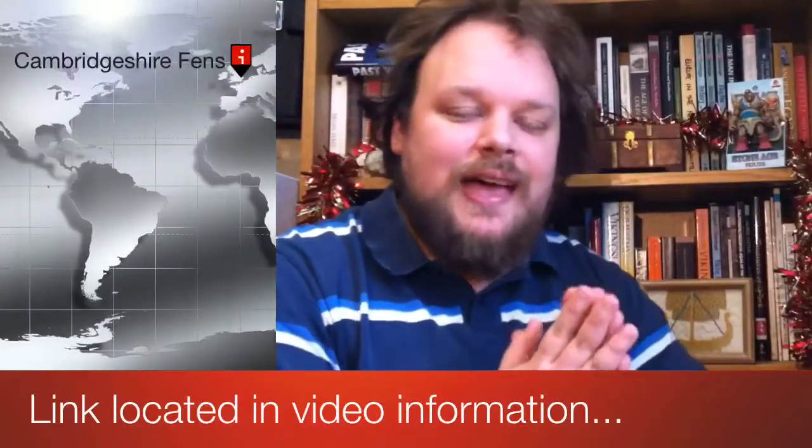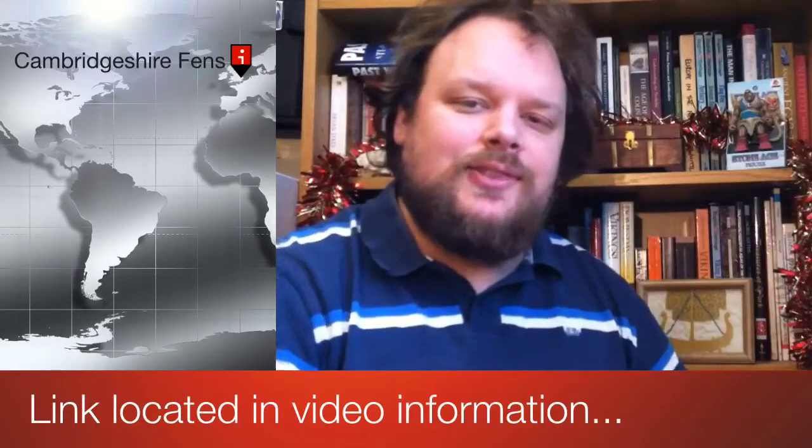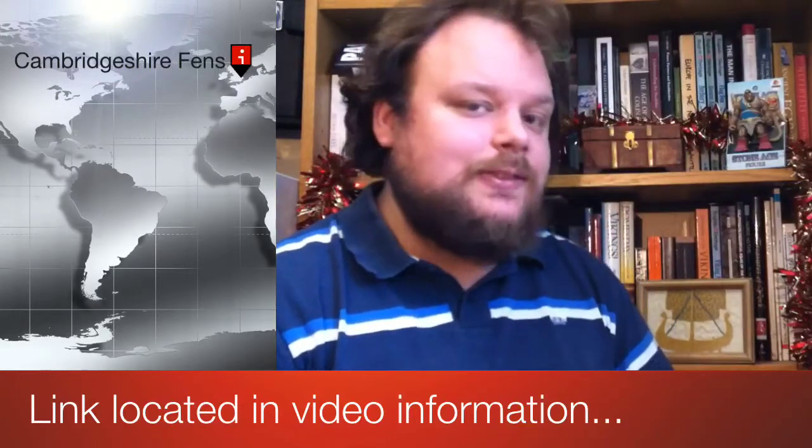Hello, today we have some news from the Cambridgeshire Fens. You may notice that I have in fact festivised the Archeo Soup bookcase somewhat, put up a bit of tinsel, mainly just because it's that time of year and ultimately I'm looking forward to having some lovely food, so I thought I'd get myself in the mood by putting up some tinsel.